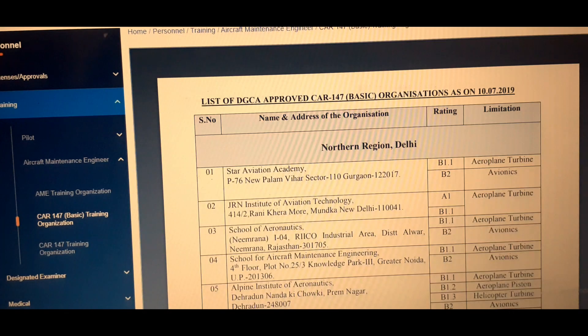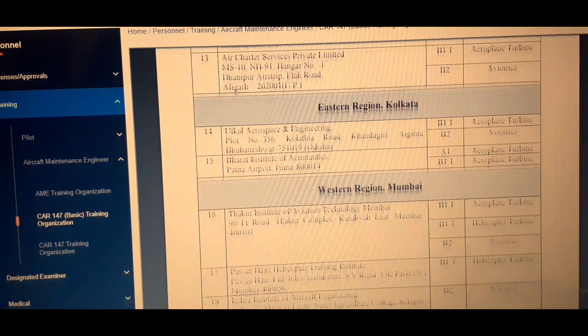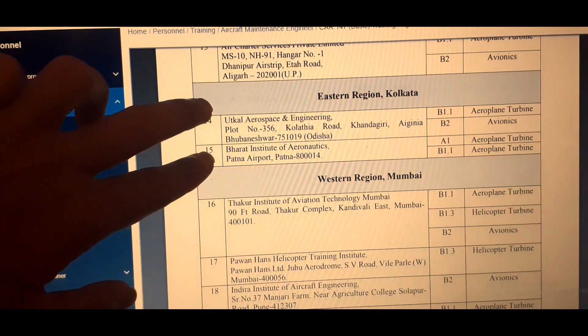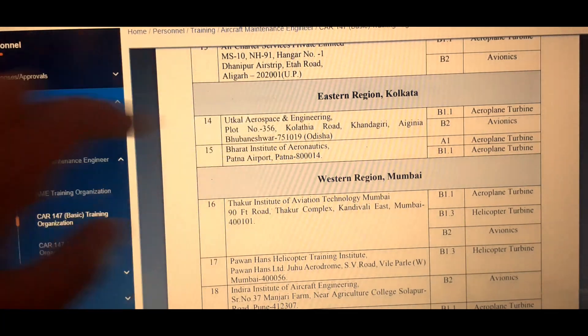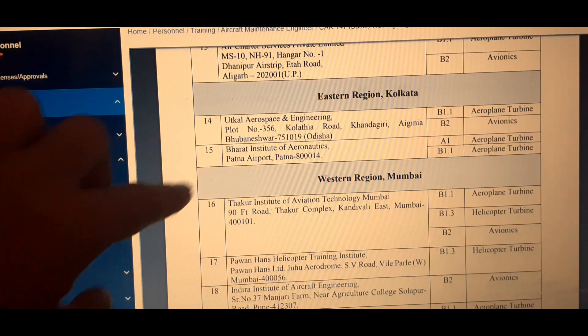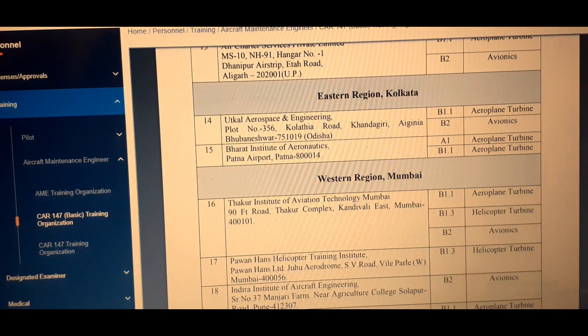In the Eastern Region (Kolkata region), there are only two colleges: Utkal Aerospace and Engineering, approved in B1.1 and B2, and Bharat Institute of Aeronautics, Patna, approved in A1 and B1.1. Those from the eastern region — Bihar, UP, or West Bengal — may go for either of these two colleges, and both are very good.